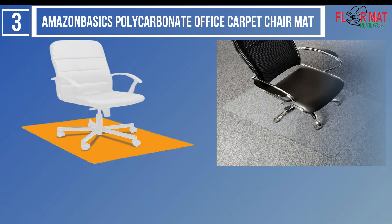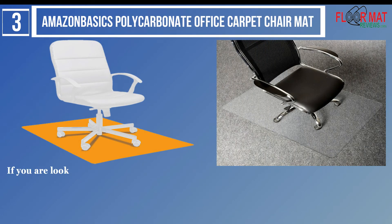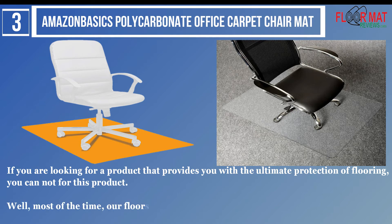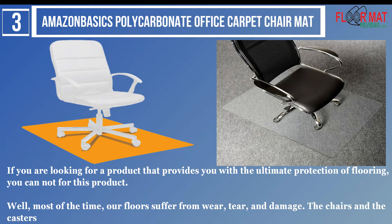Number 3: Amazon Basics Polycarbonate Office Carpet Chair Mat. If you are looking for a product that provides you with the ultimate protection of flooring, you can opt for this product. Most of the time, our floors suffer from wear, tear, and damage. The chairs and the casters are responsible for that damage.